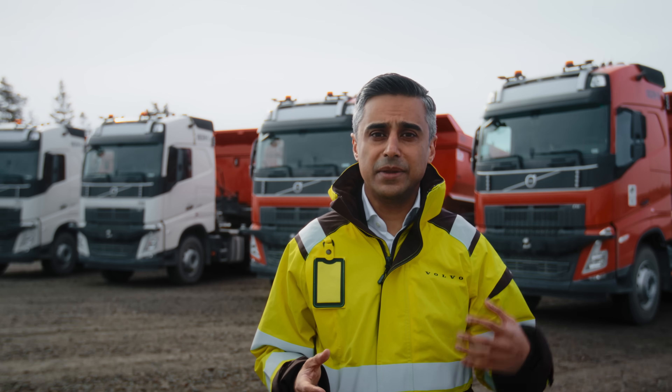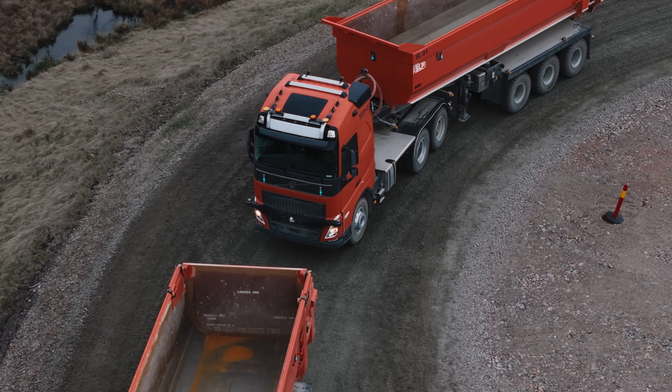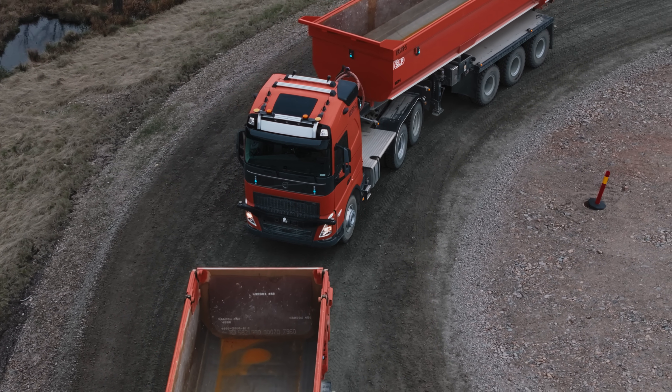Then, we put equipment to communicate around the truck. For example, at the top of the roof we have antennas, which then communicate to the infrastructure.